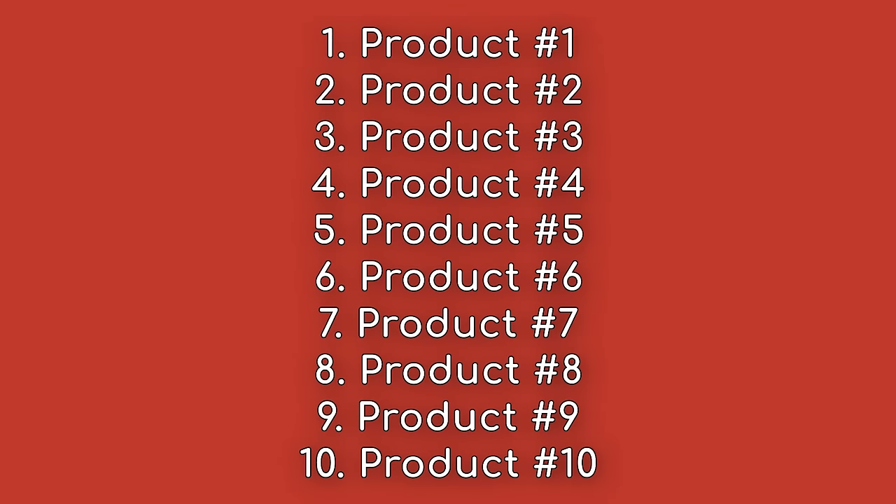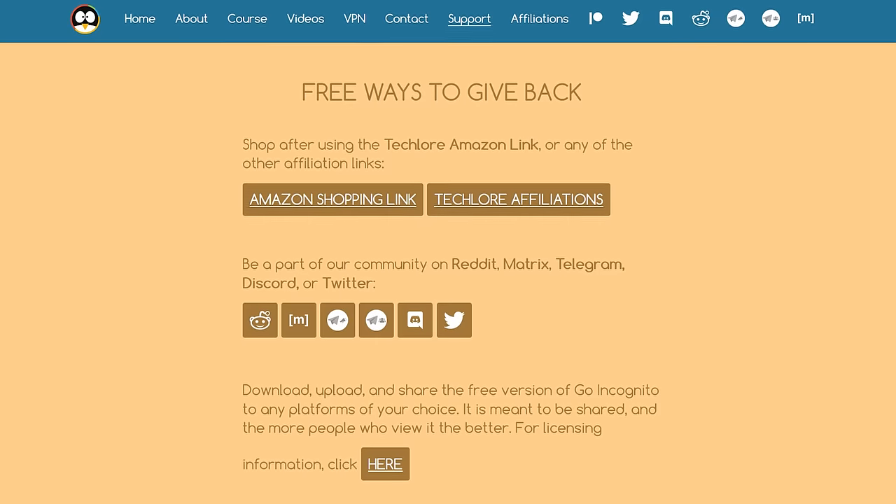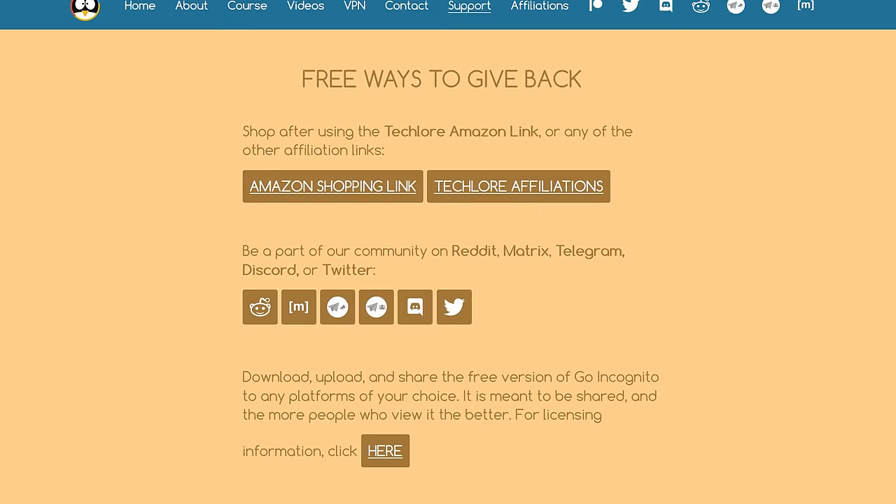We'll leave links in the description for all products mentioned. These links will benefit us at no cost to you, but feel free to get these products through other means. If you don't want to support us, we'll just be happy to know you got them.